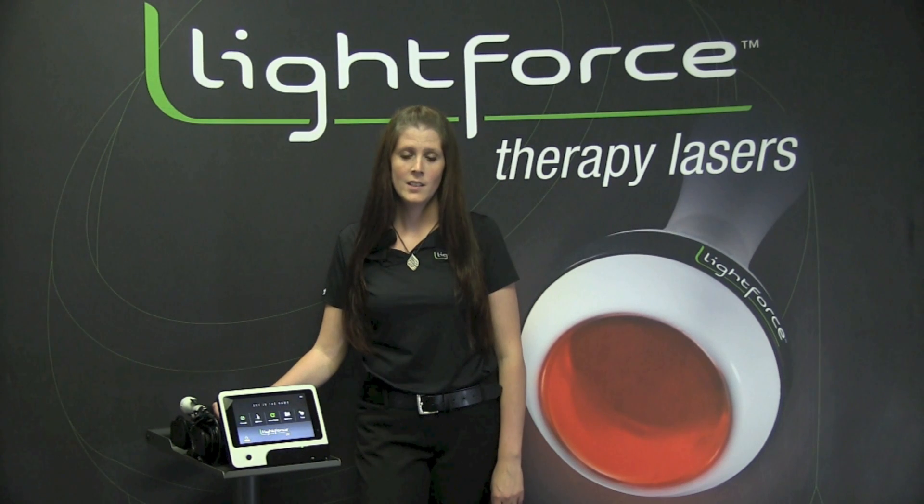See why your treatments will know no boundaries with the LightForce FX. Call and schedule your demonstration today to see the performance and versatility for yourself.